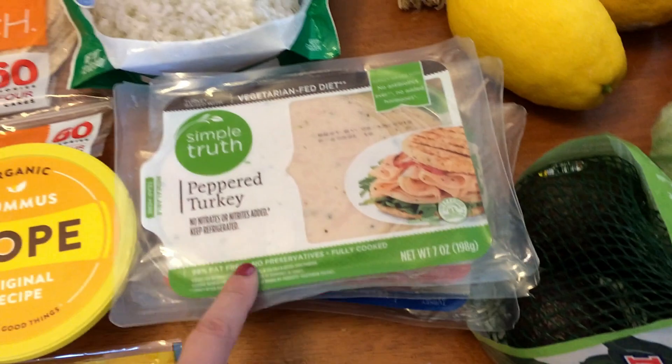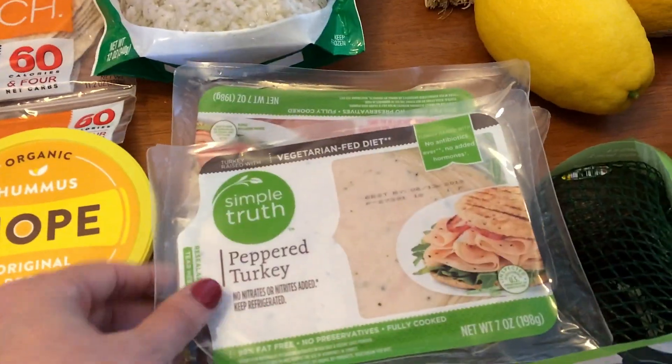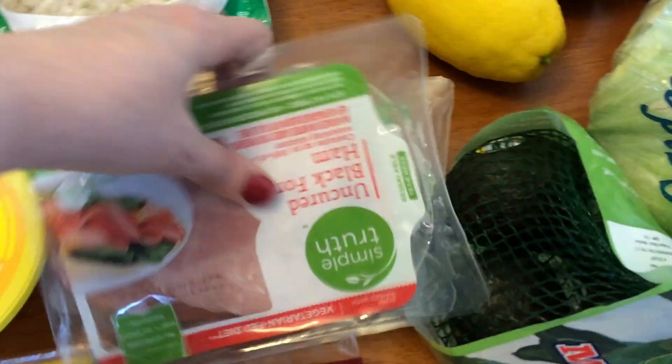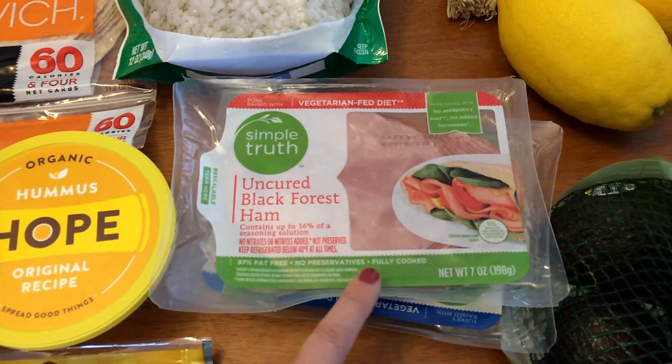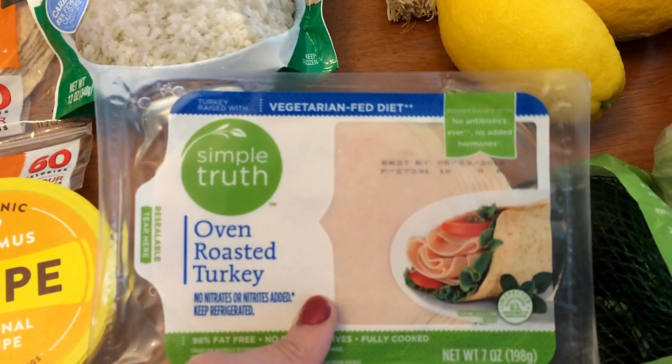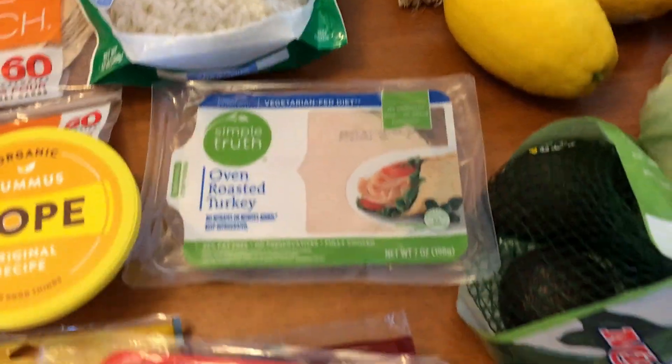I picked up some lunch meat. The peppered turkey will be for the chef's salads, and the ham is going to be for some egg cups — I'm going to make a meal prep for breakfast this week. And then this one, oven roasted turkey, is also for the chef's salads.